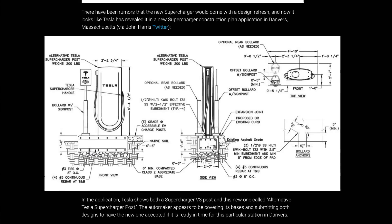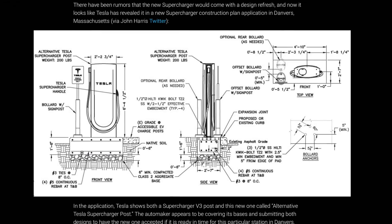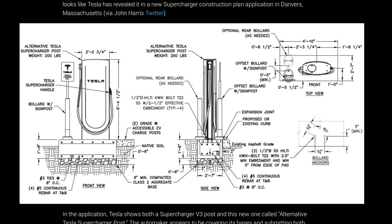Tesla appears to have accidentally revealed what could be a future supercharger stall in some city plans submitted in Massachusetts. Thanks to these filings they submitted, it seems like they're trying to cover their bases in case they finish the V4 supercharger design by the time that this gets approved by the city.